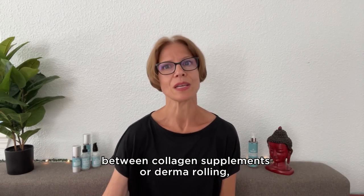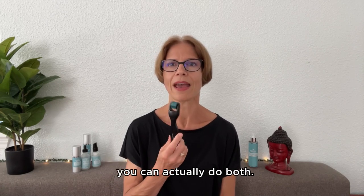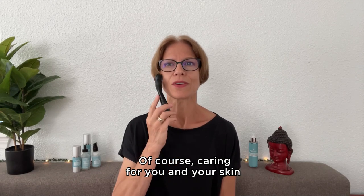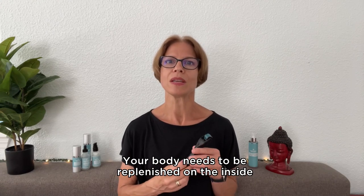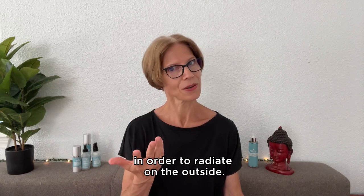When it comes to choosing between collagen supplements or derma rolling, you can actually do both. Of course, caring for you and your skin starts with proper nutrients. Your body needs to be replenished on the inside in order to radiate on the outside.